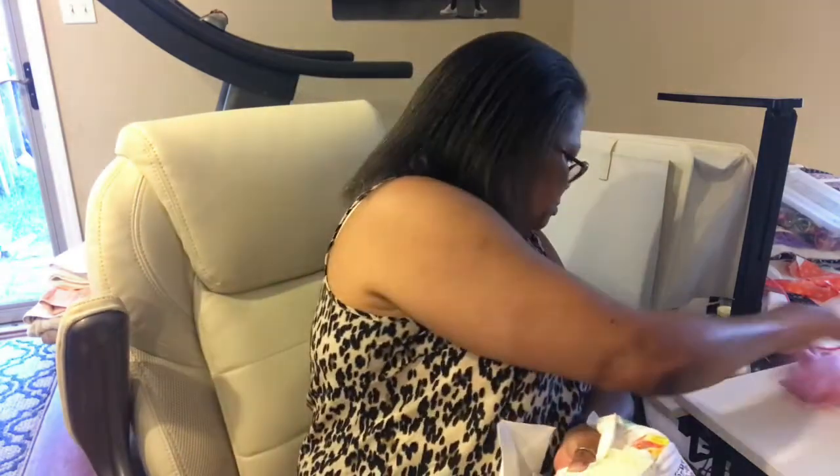You just fold it over — let me show you. I'm at a point here, so I just fold it over. A lot of times because I put these blocks together on the machine, I will leave a little hole.